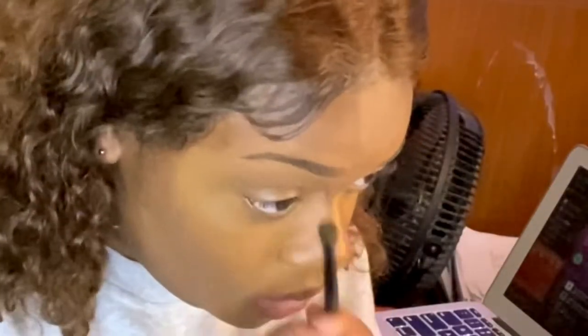I prefer my makeup to look very neutral, but I've been liking a lighter under-eye look lately. I take one of my brushes and blend out my contour.